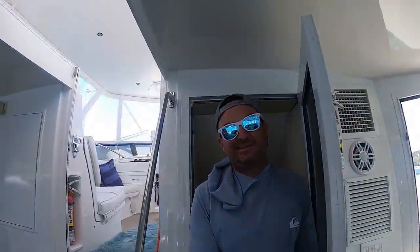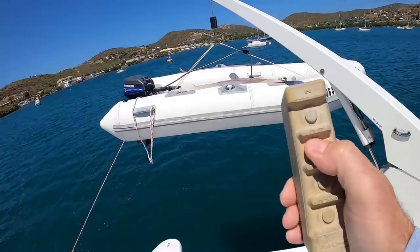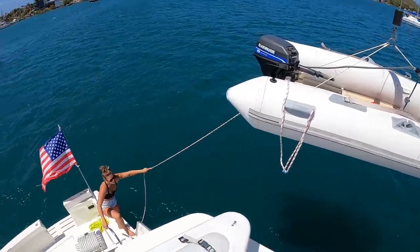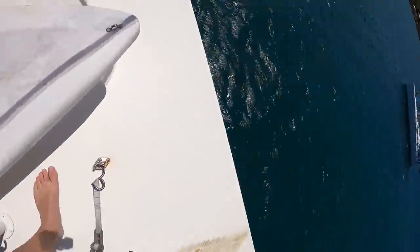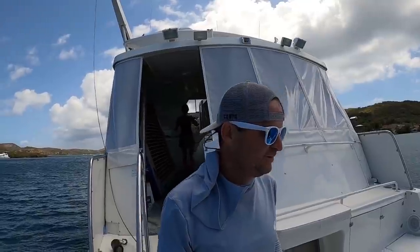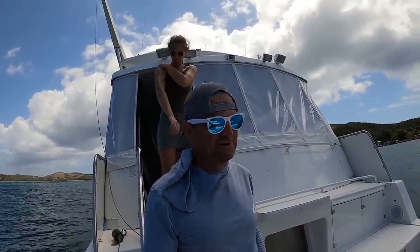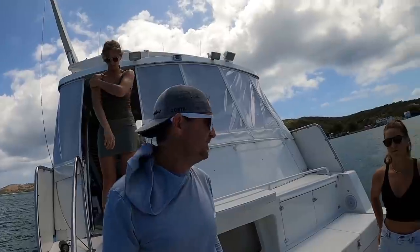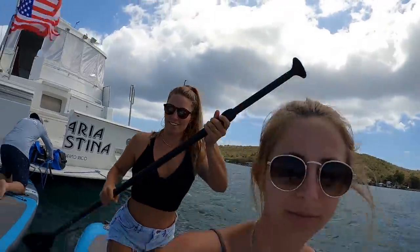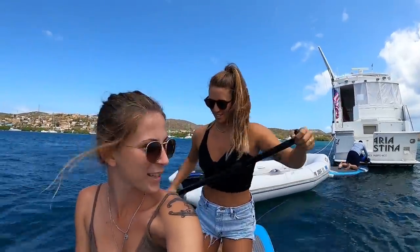It's going to help me get the dinghy down and if I can get it started we'll go to shore. We could not get the dinghy motor started. I'm not sure what's wrong with it — I don't think it's going to spark for some reason. I think it was only getting one spark to one spark plug before, and now it's getting zero spark to zero spark plugs. We're going to paddleboard to shore. We're going over to that dock right there. It's going to be fun coming back.